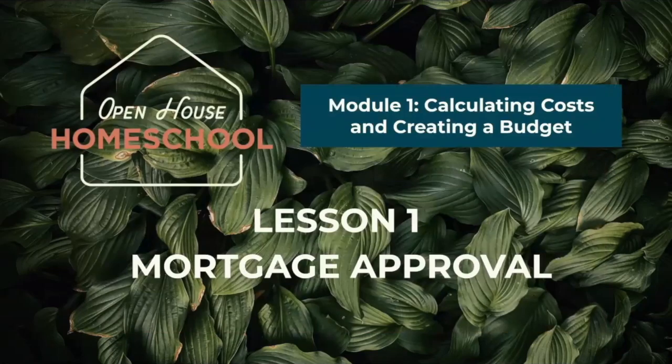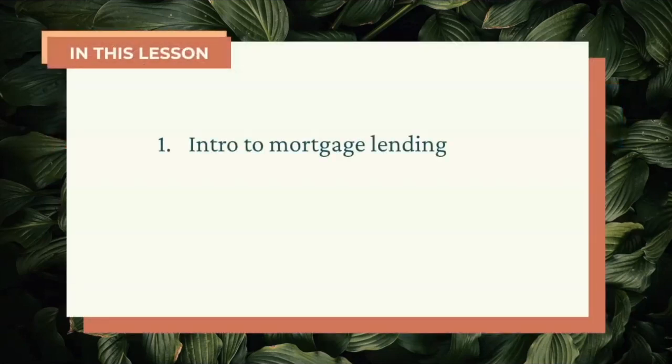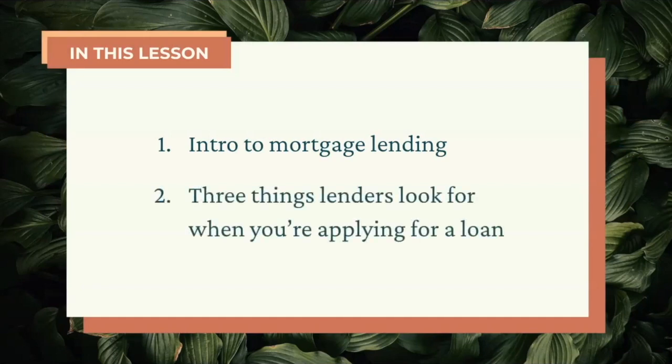Hi y'all! Welcome to Module 1, Lesson 1. You are embarking on an incredible journey and you are 100% in the right place to be the most informed and savvy buyer possible. In this lesson, we'll go over what mortgage lending is and the three things they'll look for when you're applying for a mortgage loan.